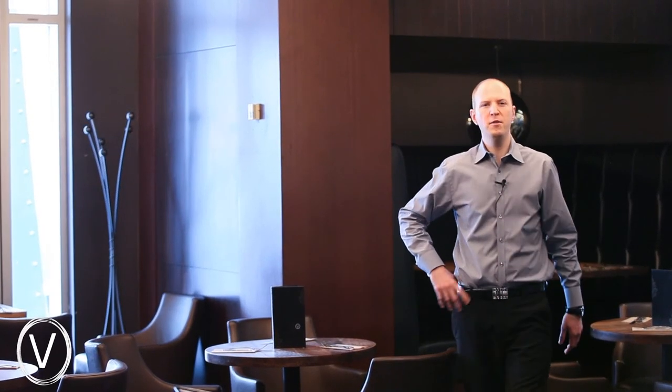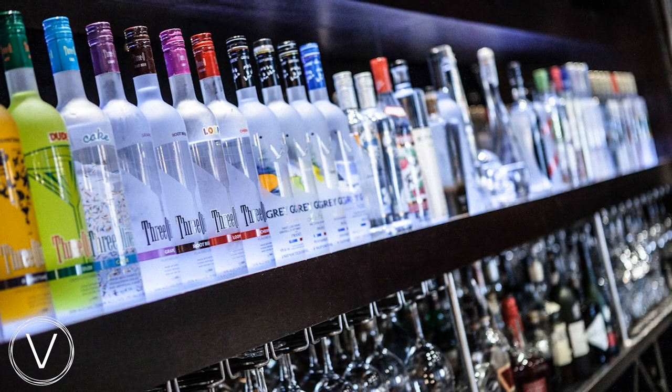Hi, I'm Dylan Todd and I'm the general manager of the V Lounge here in downtown Calgary. Inspired by Earl's, we're the only vodka lounge and we have got over 50 different types of vodka.